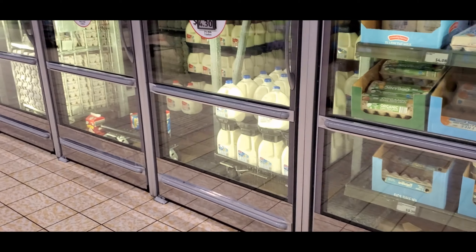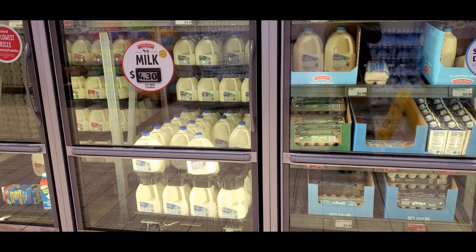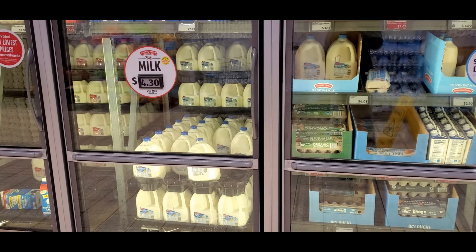The milk section seems pretty full, as well as the eggs. They just need to pull a couple of pallets forward for the whole milk, but other than that it looks good.